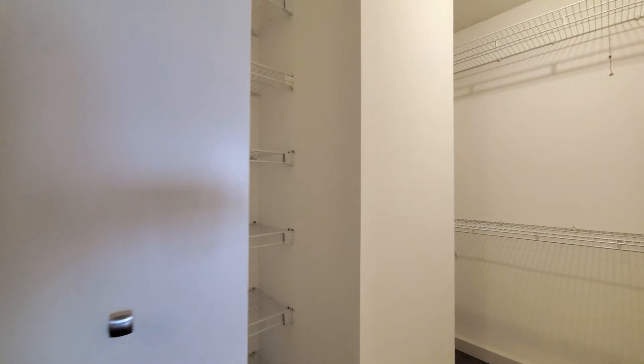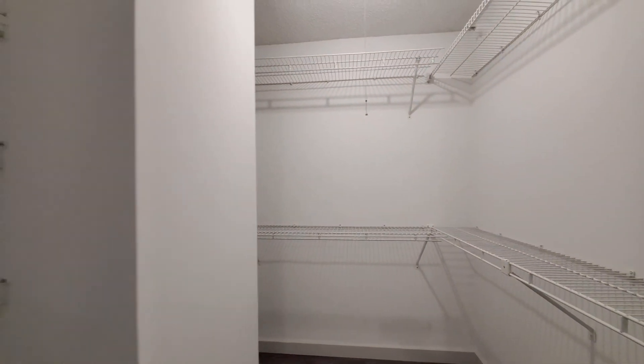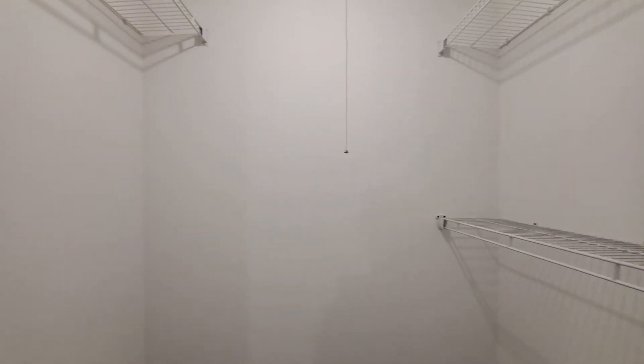As you walk into the unit, to your left and to your right you have walk-in closets — a very unusually large amount of storage for a studio apartment.